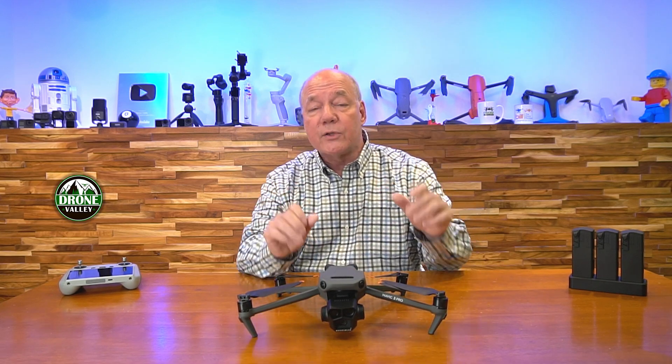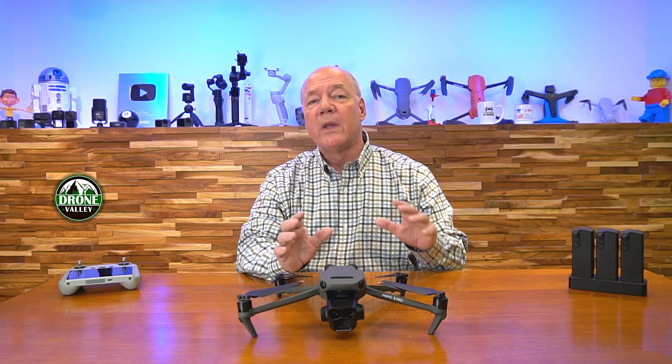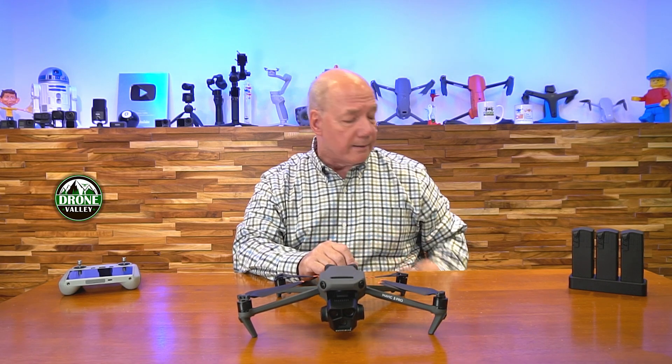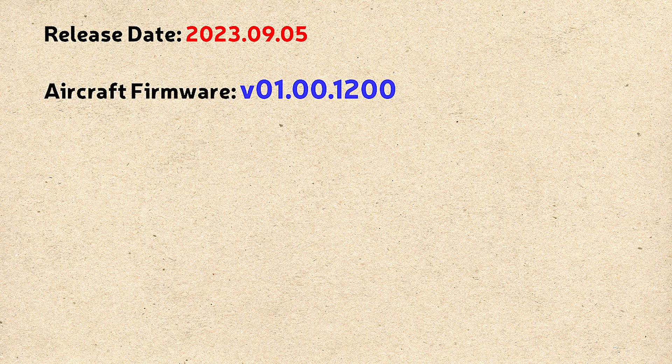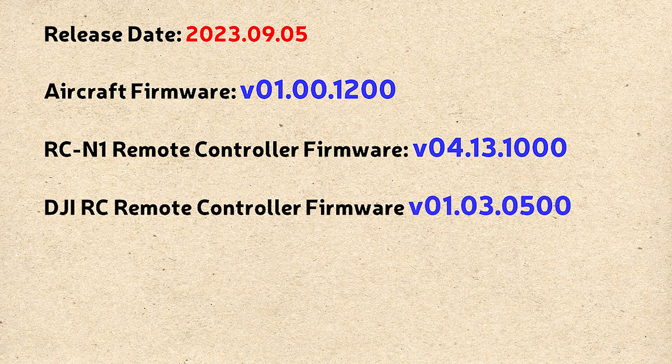I recommend you do this firmware update as soon as you can because it fixes a few other things with the Mavic 3 Pro, and these four features are something you're going to want to play with. The firmware was released on September 5th. The aircraft firmware updates to V01.00.1200. If you're using the RCN1 remote controller, that firmware updates to V04.13.1000. If you're using the DJI RC controller, that firmware updates to V01.03.0500.